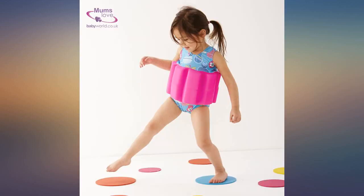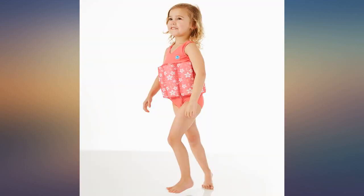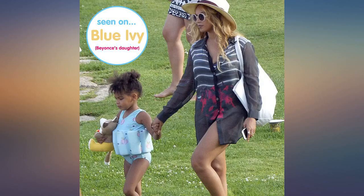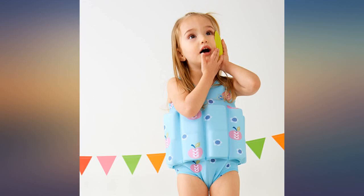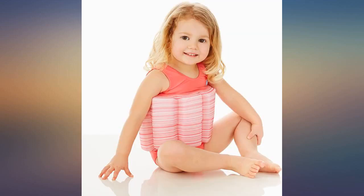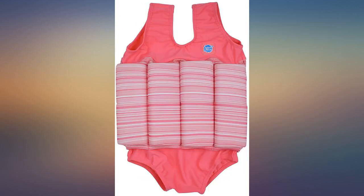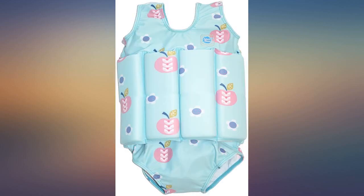My daughter swam all by herself for the first time today and she did not tip forward — she stayed upright — so the more the child learns to swim, the more they can control the float. If you want a flotation that your child can stay upright and swim freely at a young age, I believe the puddle jumper is a good option, but it requires the child to be at least 30 pounds. I just ordered one today, but I do like this bathing suit and enjoyed teaching my daughter to swim in it.